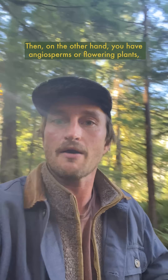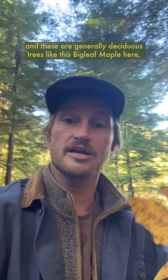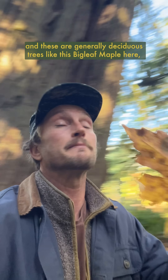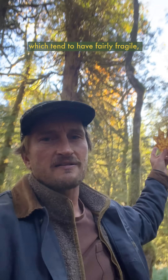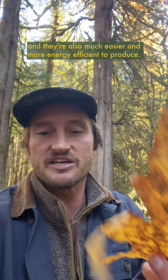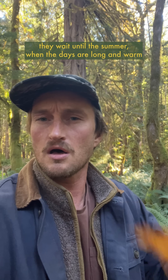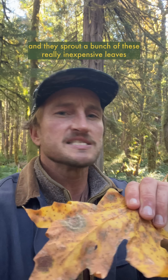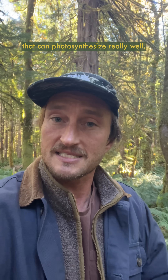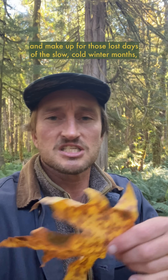Then on the other hand you have angiosperms, or flowering plants and fruit-bearing plants, that evolved during the late Cretaceous period. These are generally deciduous trees, like this big leaf maple here, which tend to have fairly fragile, thin, delicate leaves that can't withstand the same extremes and are also much easier and more energy-efficient to produce. So instead of photosynthesizing all year long, they wait until summer when the days are long and warm, sprout a bunch of these inexpensive leaves that photosynthesize really well, grow quickly, and make up for those lost days of the slow cold winter before throwing them away again in the fall.